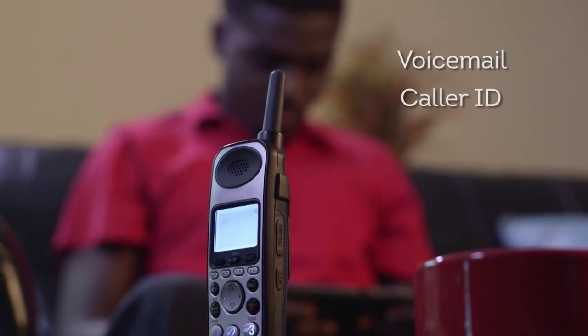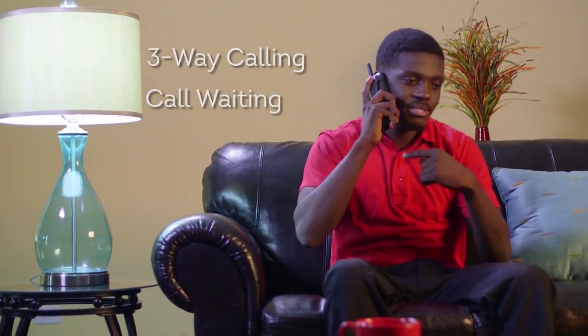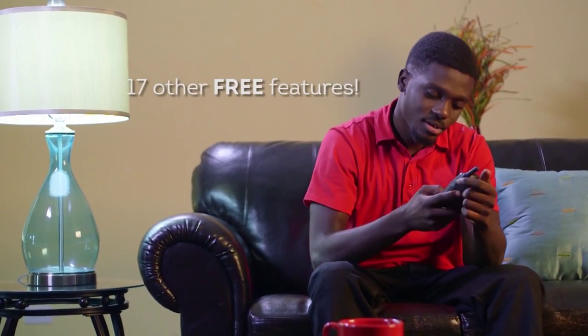Those of us who have made the switch get more than 20 free features like free voicemail, free caller ID, free three-way calling, call waiting, and 17 other free RevVoice calling features.